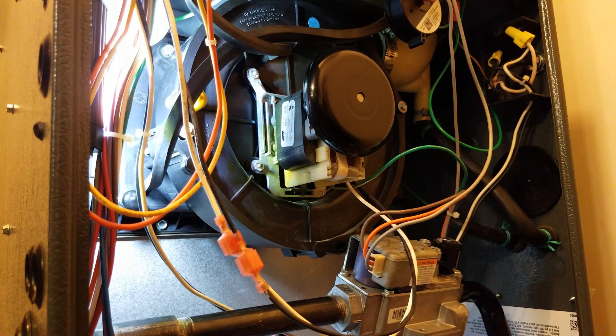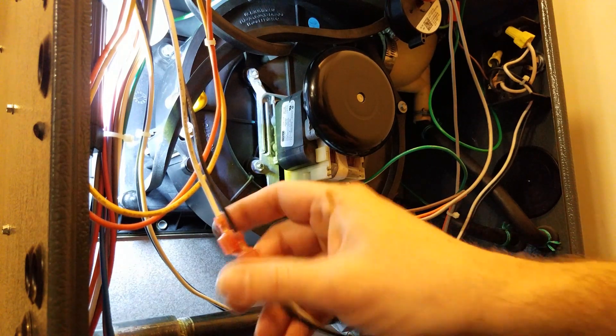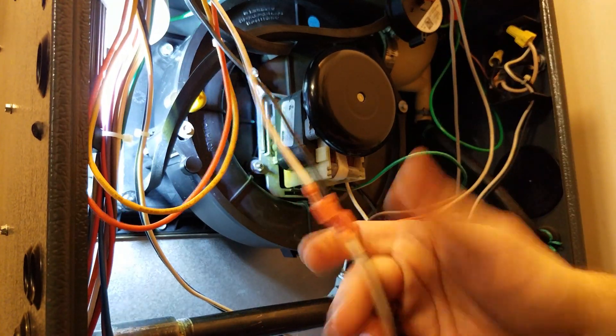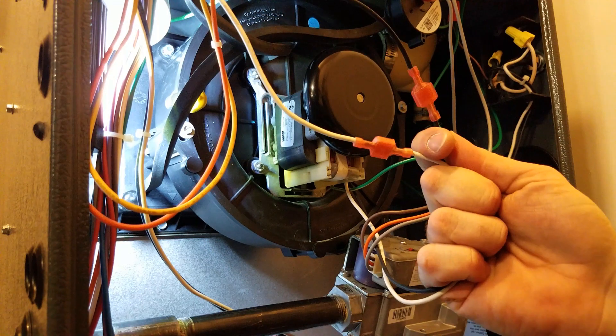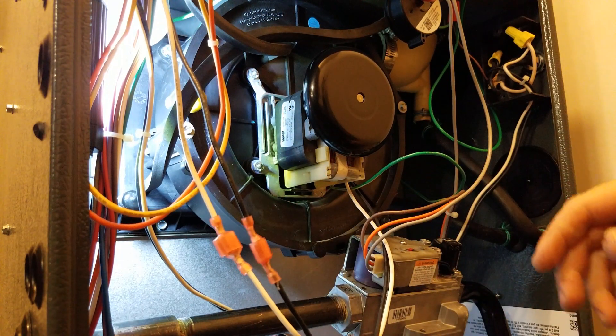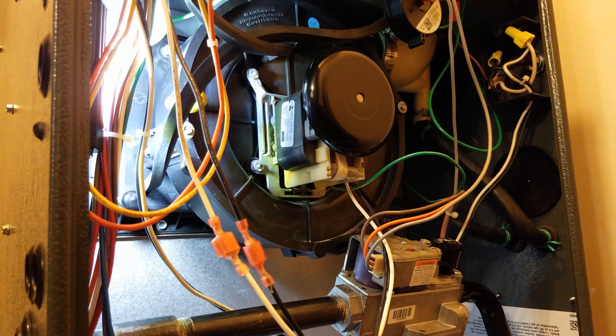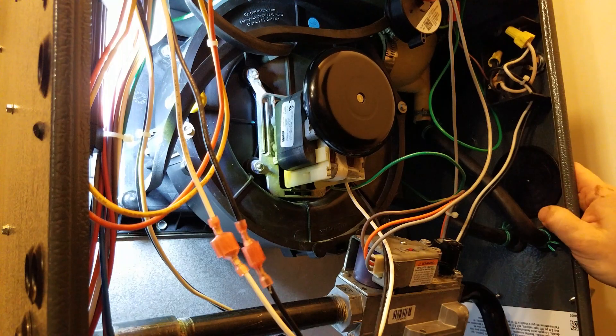You can check voltage coming in — this one's obviously running so we know we have power to it. When bearings start failing, you do start getting a higher amp draw, and doing regular maintenance you can find those issues and replace the assembly before it causes any major problems.